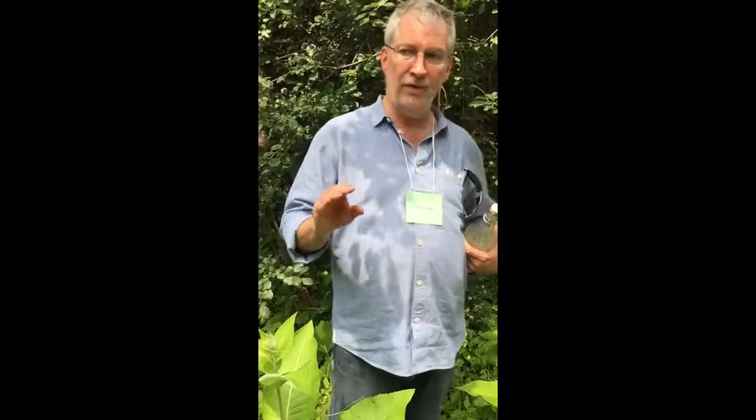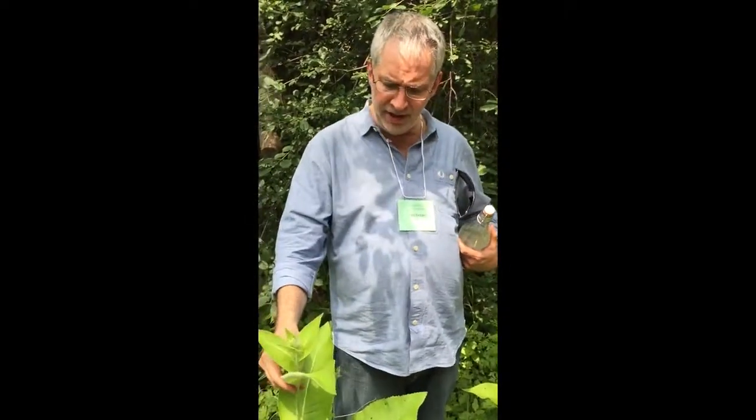Then dry them. The roots are full of sugar with the same name as the plant — inulin sugar.